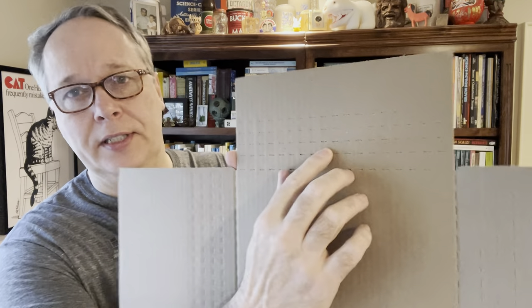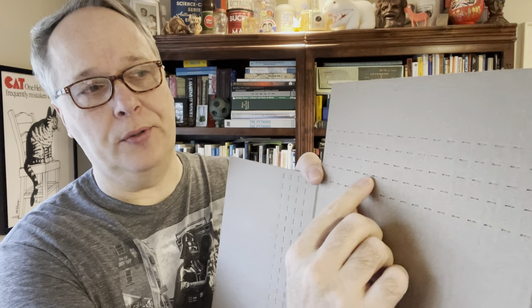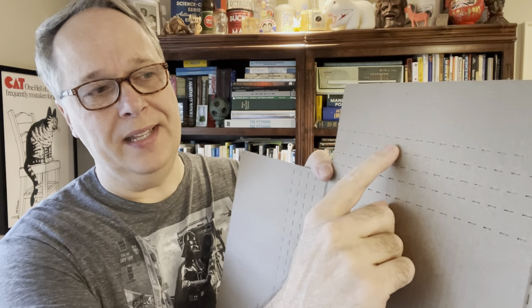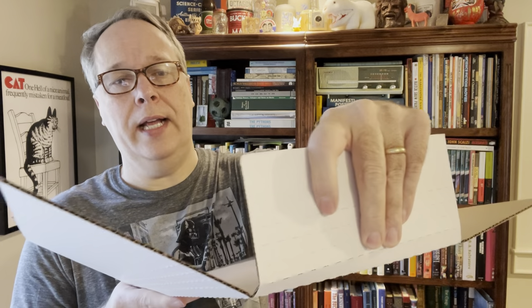This is a 12 by 9 by 3 multi-depth mailer, and when I say 'by 3' it will expand — you can see these score marks, about a half to three-quarter inch, so it'll go to maybe two to two and a half inches. I like these better for thinner books, but I've mailed regular-sized thick books in them and they do fine.